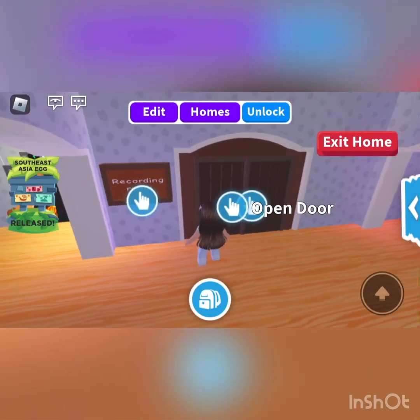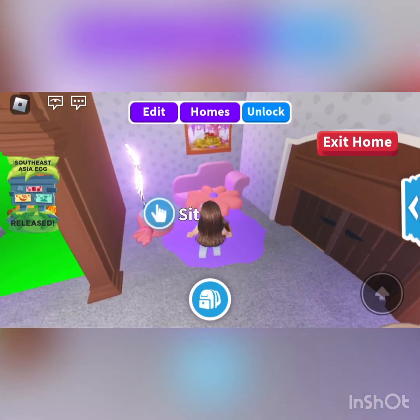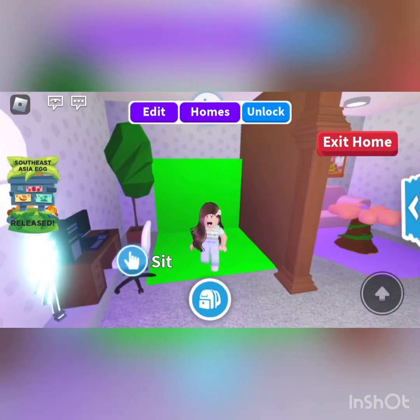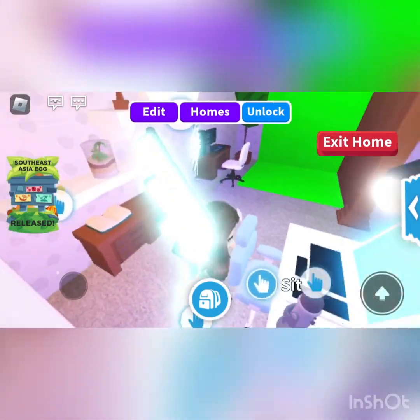And then we've got my recording room. I made it based off of other YouTubers' recording rooms. A nice cute couch area, a green screen, and a computer to edit and a computer to film.